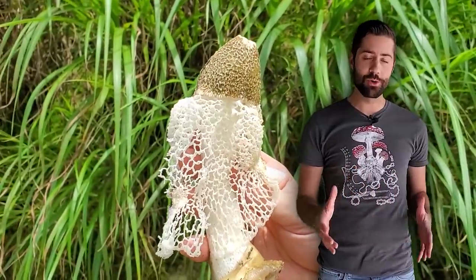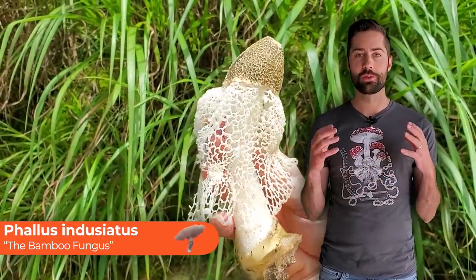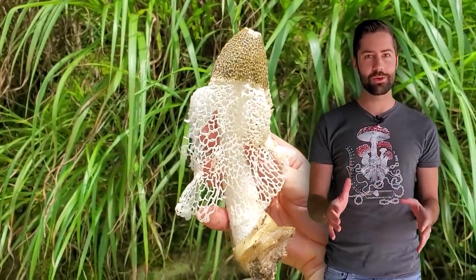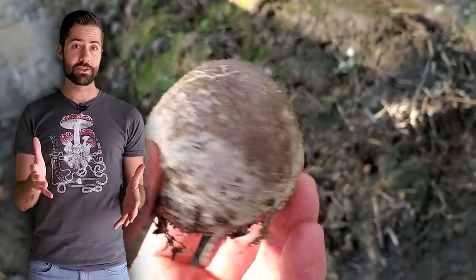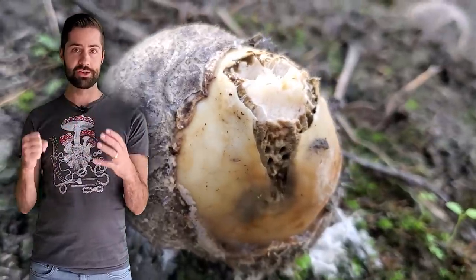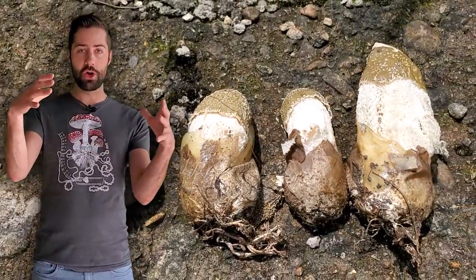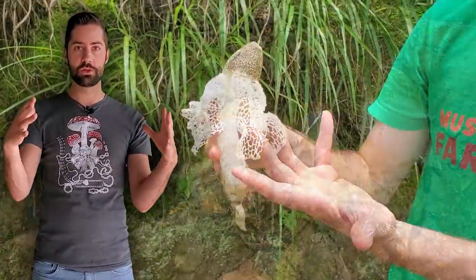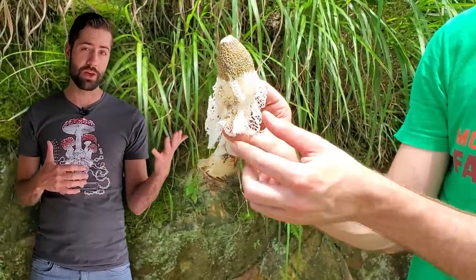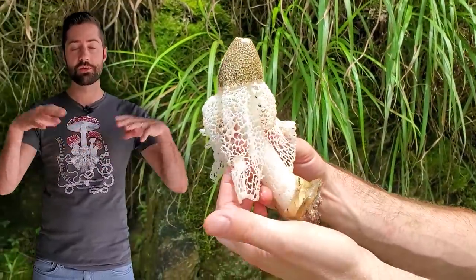Perhaps the most showboating of all the mushrooms is something called Phallus indusiatus, or the bamboo fungus. It doesn't look all that special at first — it starts off as a little hairy goo-filled egg — but eventually that cracks open and a giant phallic-shaped fruiting body bursts through, grows tall, and eventually drops down a beautiful net. That net is used to attract insects, and since it doesn't smell all that great, insects are naturally attracted to it and spread the spores far and wide.